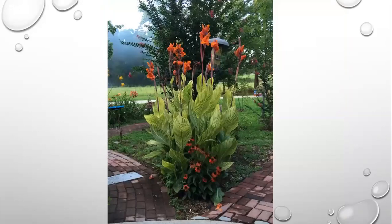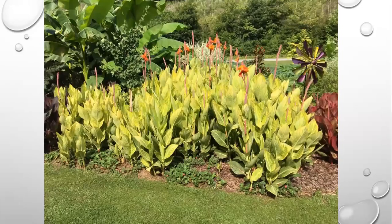Some cannas are hardier than others. One of the hardiest is Bingle Tiger — this picture was taken in the Blue Ridge Mountains in North Carolina. It has bright yellow foliage with orange flowers and is tough as nails. It will spread vigorously — this was zone six — so some people think they need to dig up all their cannas, but this one seems to do really well. If you're looking to add a tropical effect around your house, Bingle Tiger canna would do a great job.